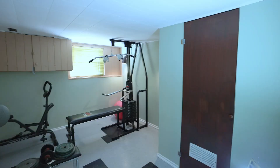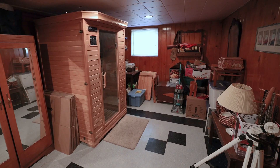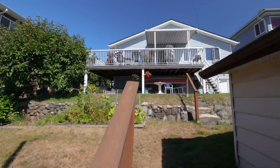Downstairs, a large family room sits next to the fourth bedroom. The mechanical room, workshop and laundry area leads to the separate downstairs entrance, with a huge 28 by 13 rec room looking out over the tiered backyard and double car garage off the lane.